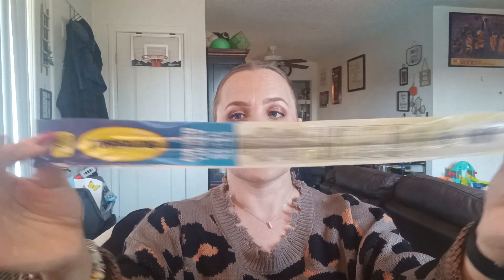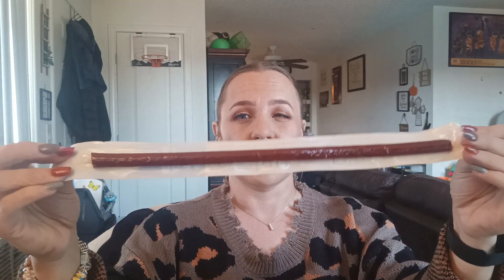So this is mail. I got four of these — these are so good, I absolutely love these. These are the Butterball Smoked Turkey Snack Sticks, 70 calories per serving. And they are so good. These are the only kind that I really like. So I grabbed four of them for Mama because they are so good.